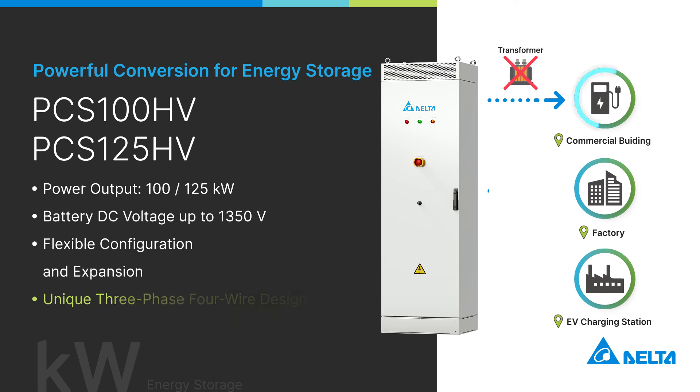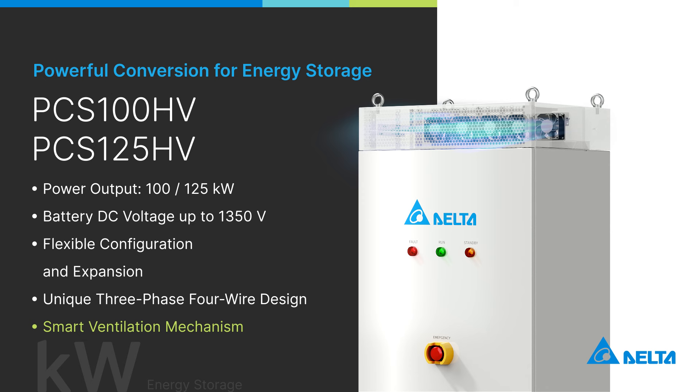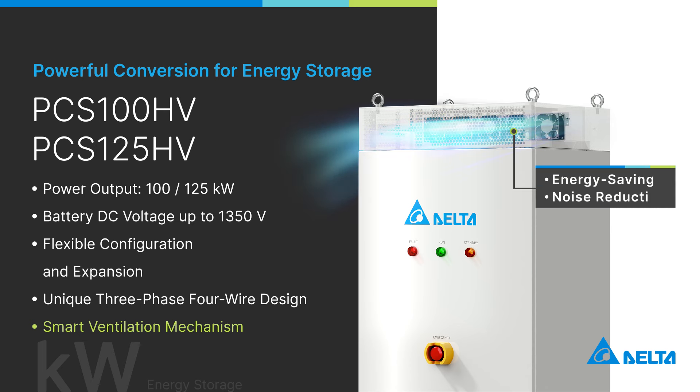Its unique three-phase, four-wire design enables the supply of single-phase power directly to factories without the need for a transformer. With the smart fan design, it can adjust its speed automatically, reducing operating noise to under 70 decibels, making it suitable for industrial offices and parks.